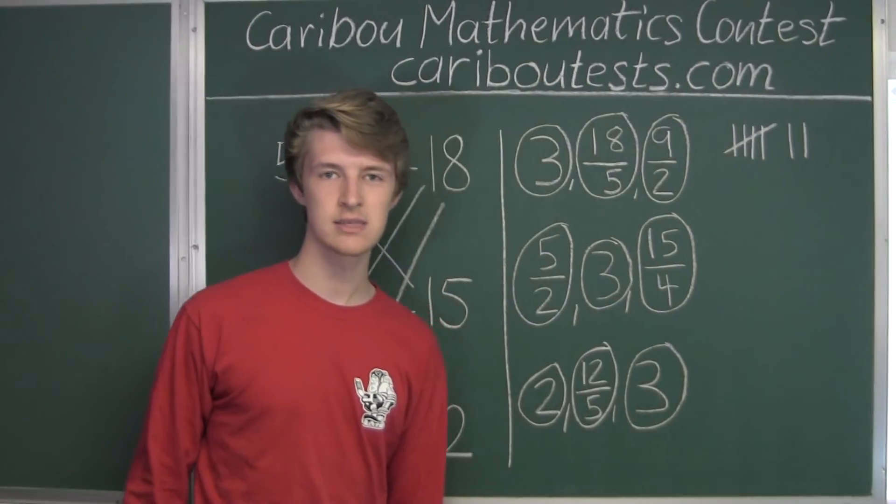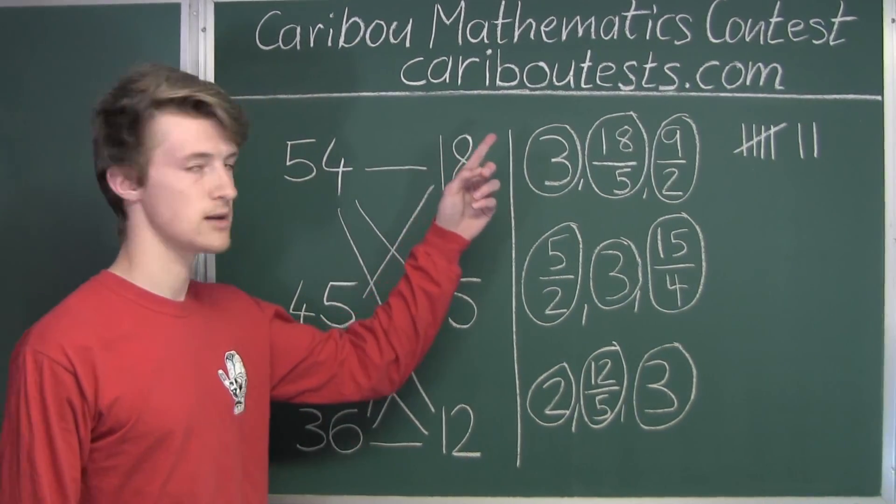If you'd like to learn more about this contest, please feel free to visit our website at cariboutests.com.